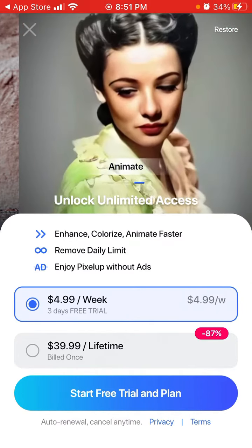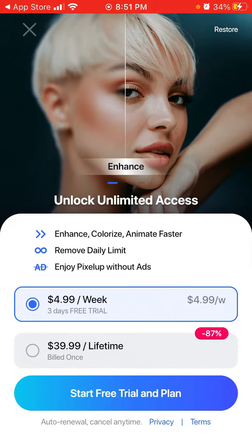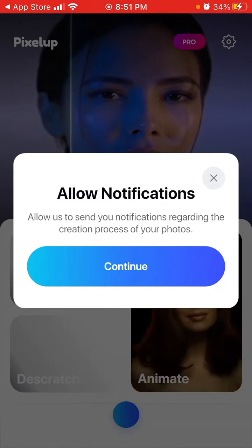They instantly offer you to upgrade — to enhance, colorize, animate faster, remove the daily limit, and enjoy Pixelup without ads. You can try that, and you can allow notifications.